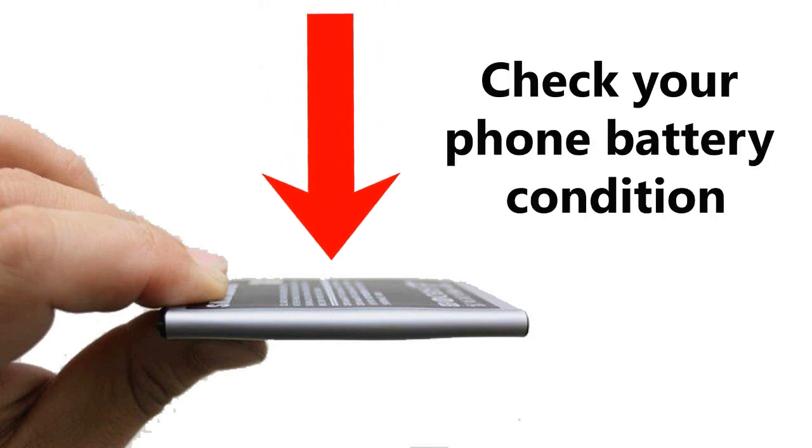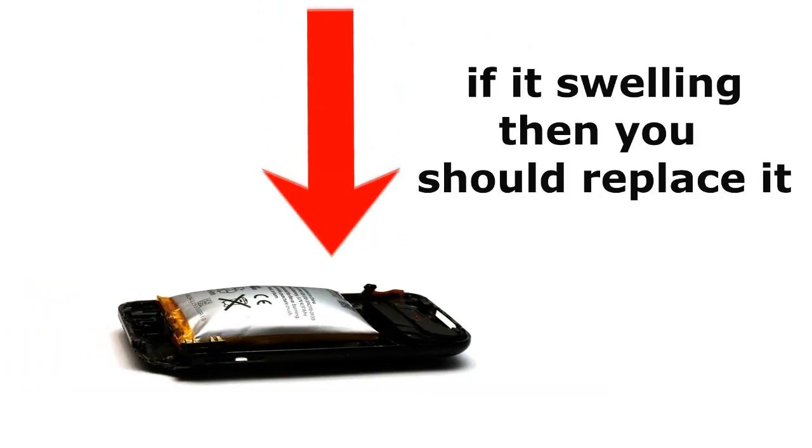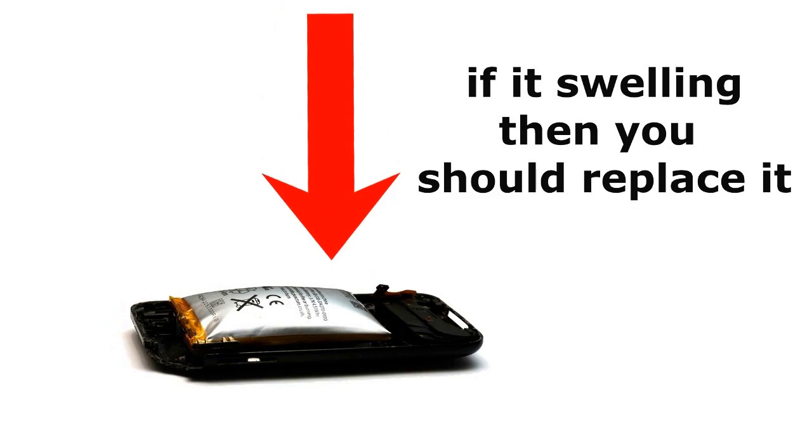Tip 5: Check your phone battery condition. If it's swelling, then you should replace it. If your phone battery is swelling, then you have to replace it, otherwise you can't get good backup from it.